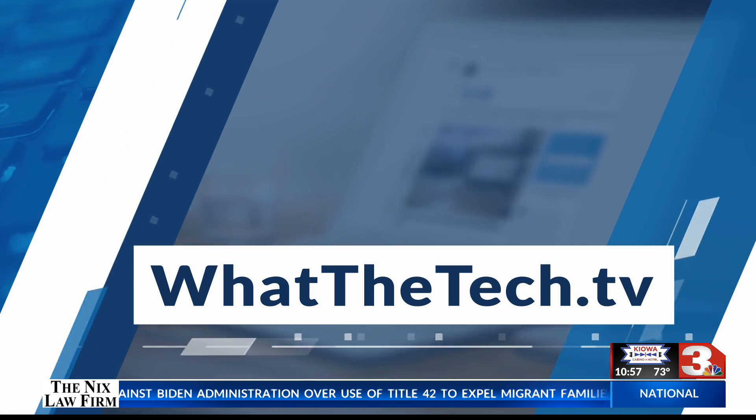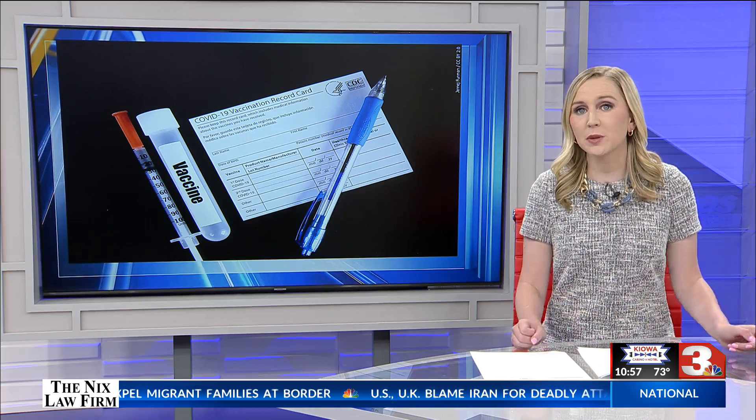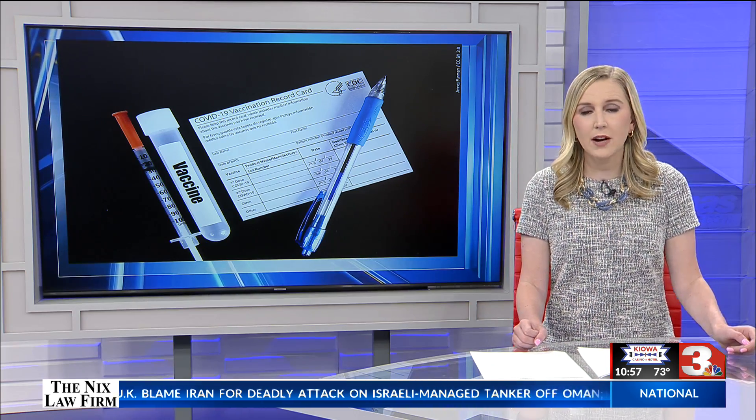That's What the Tech. I'm Jamie Tucker. When traveling, some states accept the digital version, but you should always check with the CDC website and the health information website for the states you're traveling to and from.